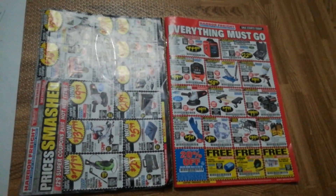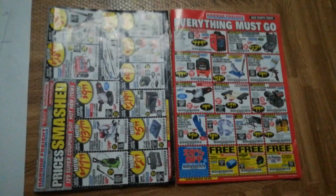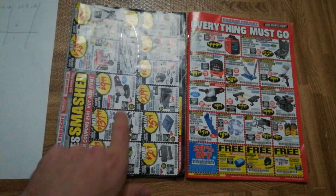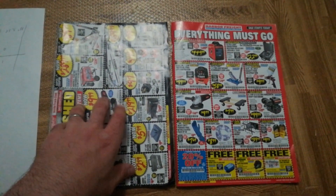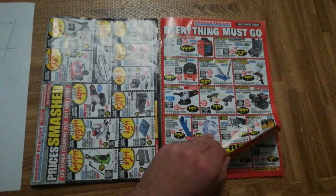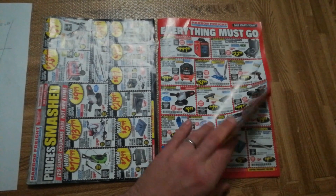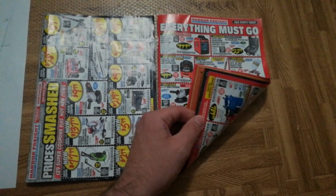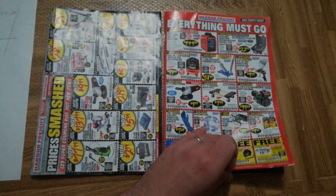Let's briefly go over some of the differences between the Harbor Freight Inside Track Club coupon monthly catalog and the regular monthly catalog. This is the one I received as an Inside Track Club member for the month of September 2018. This is what I got, and I also signed up my mom, so this is what a non-Inside Track Club member would receive.